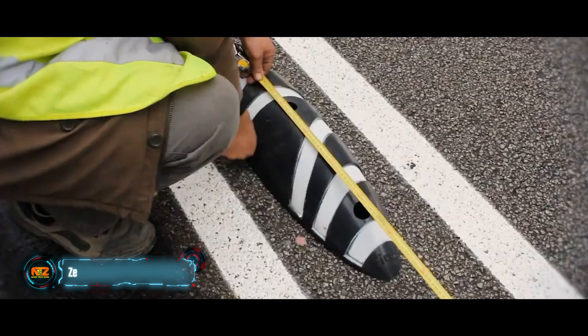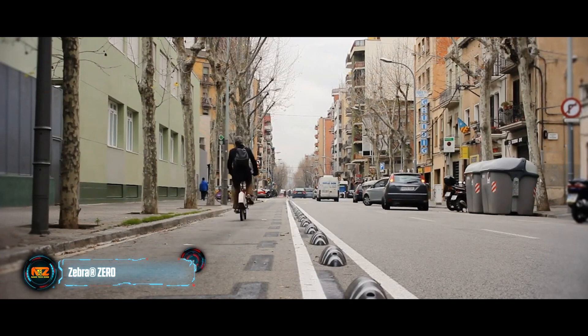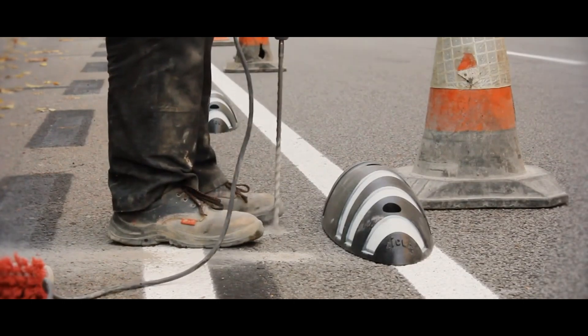Zebra is a simpler looking development, but thanks to it, bicycle lanes can be designated neatly and quickly. Zebra blocks are made of recycled plastic, so they're 40% lighter than many similar products.